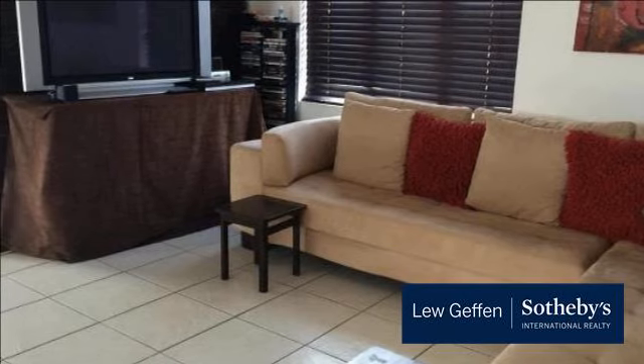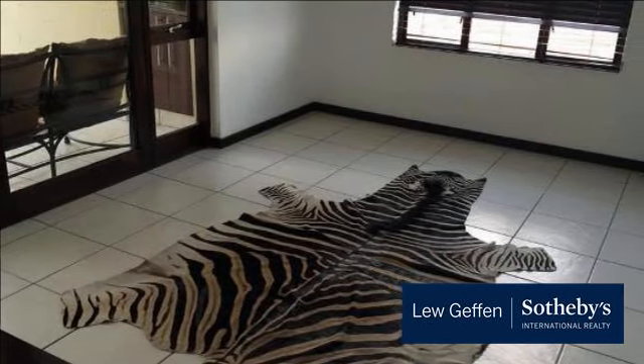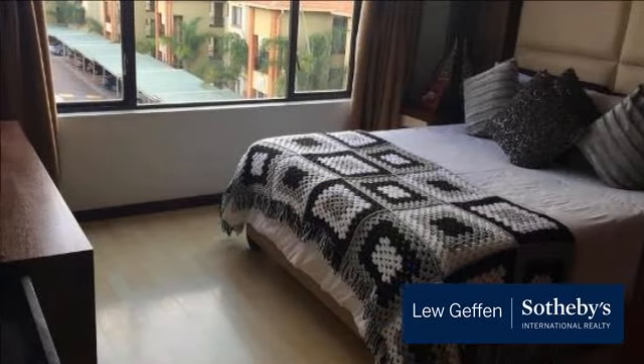Please call today to avoid disappointment. For more information on this property or to arrange a viewing, please contact us.